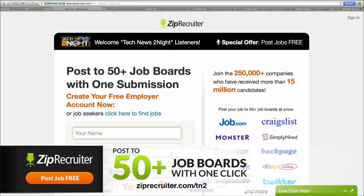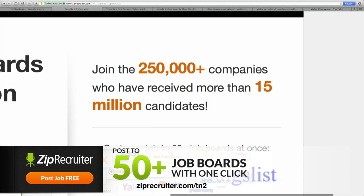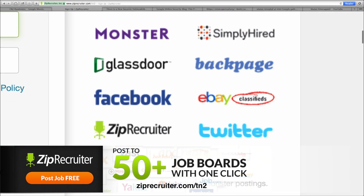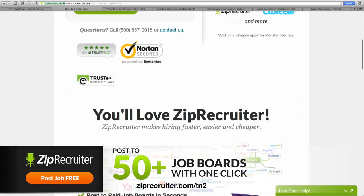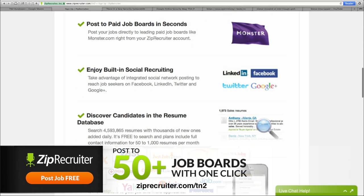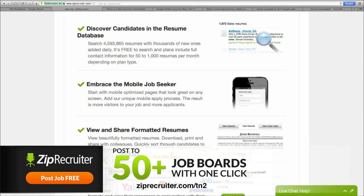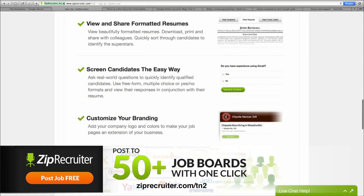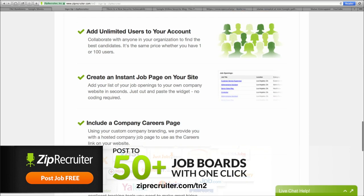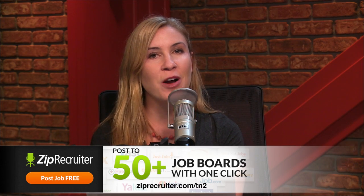With ZipRecruiter, you can post to over 50 job sites all at once. It saves you a lot of time, effort, and filters out unqualified candidates. You can view, download, print, and share resumes with colleagues. You can screen candidates by asking real-world questions, identify the people who are actually qualified, and just post once and watch candidates roll in. ZipRecruiter has a nice, easy-to-use interface — rate candidates and hire the right person fast. Find out why ZipRecruiter has been used by over 250,000 businesses. Try it free for four days at ZipRecruiter.com/TN2. Thanks to ZipRecruiter for their support of Tech News Tonight.